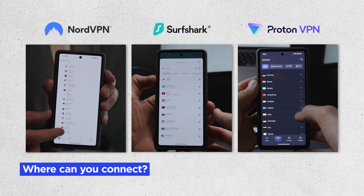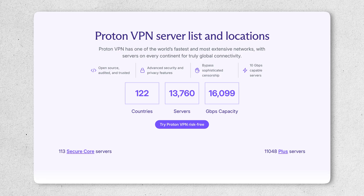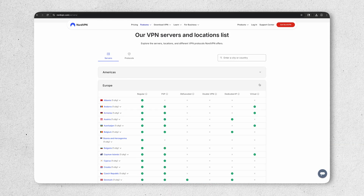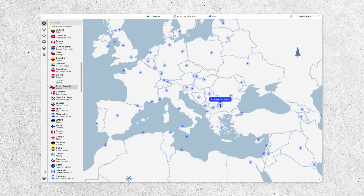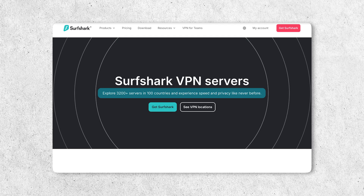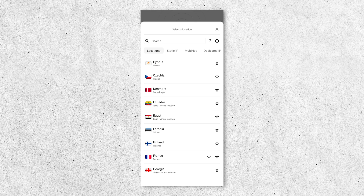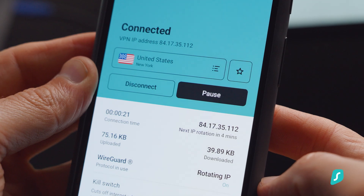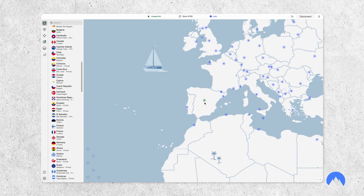ProtonVPN has one of the largest networks out there — over 13,000 servers in 122 countries, which is super impressive. NordVPN is next with over 7,000 servers in 126 countries, including those specialty servers. Surfshark currently has 3,200 servers in 100 countries, which is still a huge server network, and we didn't run into any issues getting a reliable connection. All three VPNs make it easy to select a server by location or type and provide detailed server information to help you get the fastest and most stable connection.